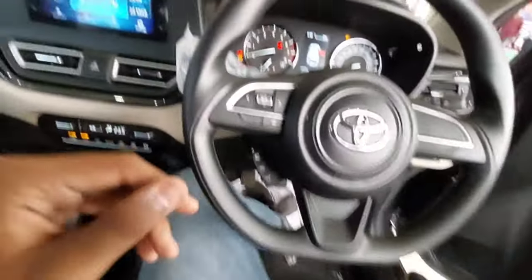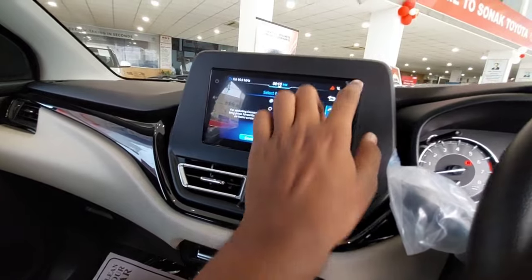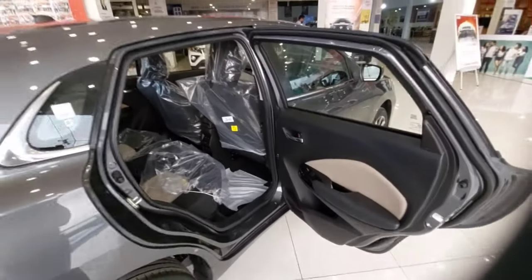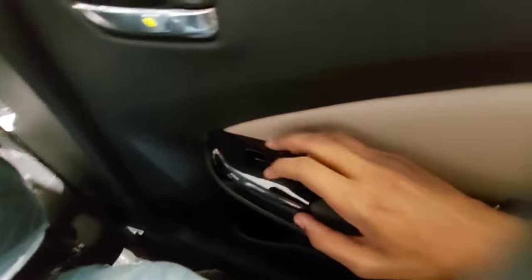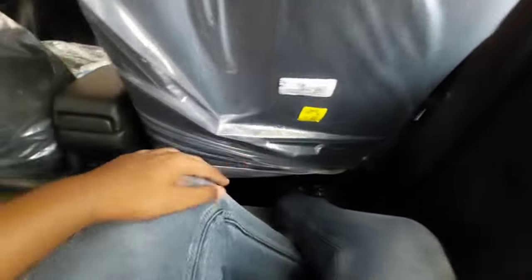The infotainment system has good Bluetooth connectivity and response — it is much more improved than the previous system, which is a good thing. The door opening of this car is wide, even at the rear, so passengers won't feel any difficulty getting in and out. You have padded armrests for the rear passengers, power window controls with a gloss finish, and grab handles with coat hooks at the rear.